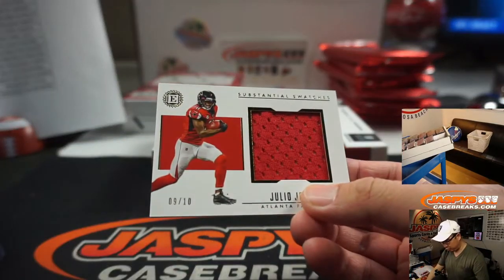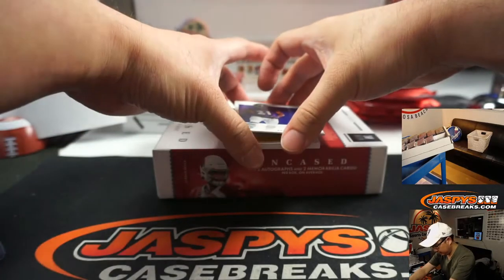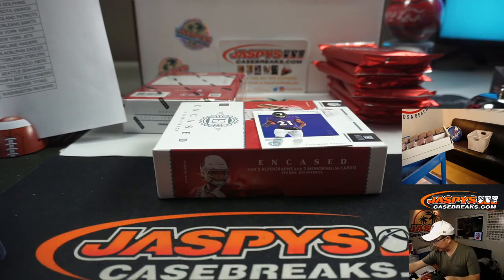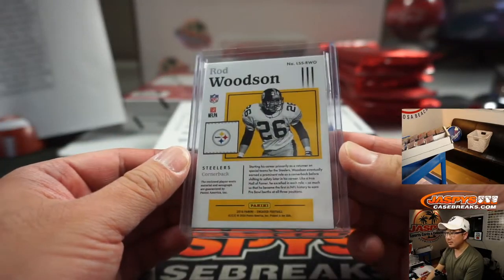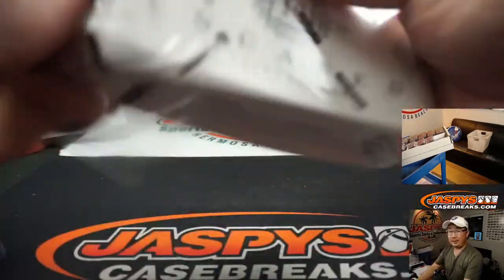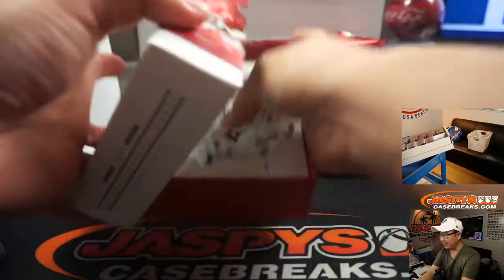There's Julio Jones, substantial swatch, 9 out of 10. Falcons — Derek Bratton with the Dirty Birds. And Rod Woodson, 1 out of 10 legendary swatch signatures. Steelers — Joe Andreessen with Pittsburgh. It might be Big Ben's last hurrah in the next year or two, speaking of the Steelers. There's Mark Ingram to 25. And the last one and then all the graded cards — even without seeing the graded cards yet, still a solid break so far. Some train whistles, some nice autos.